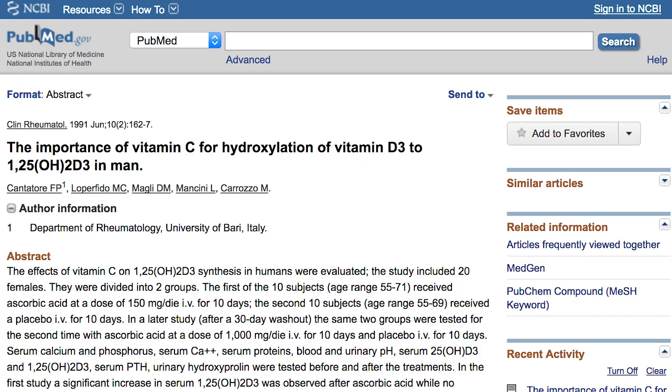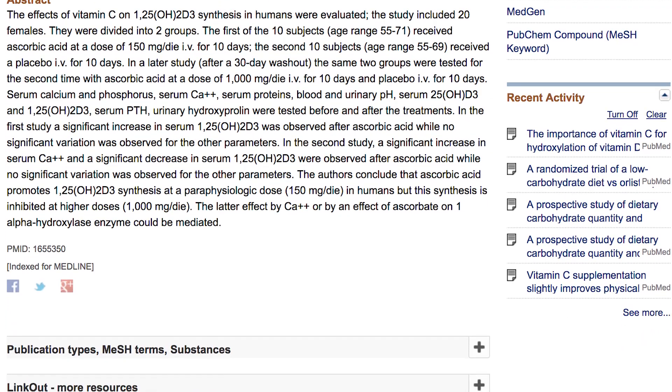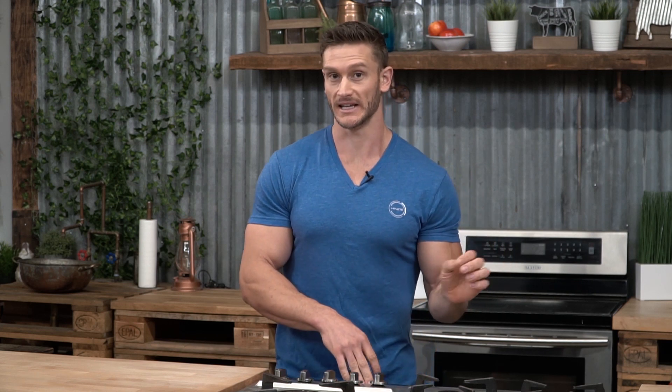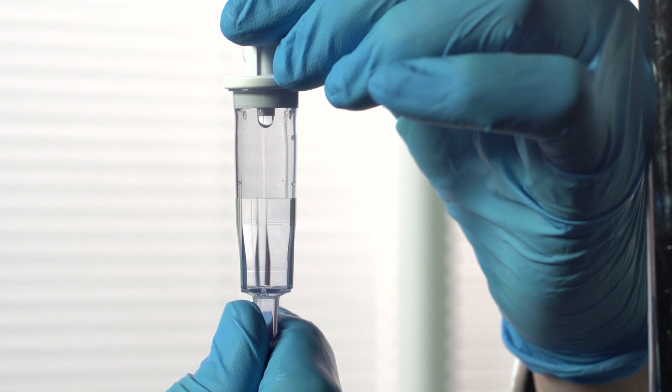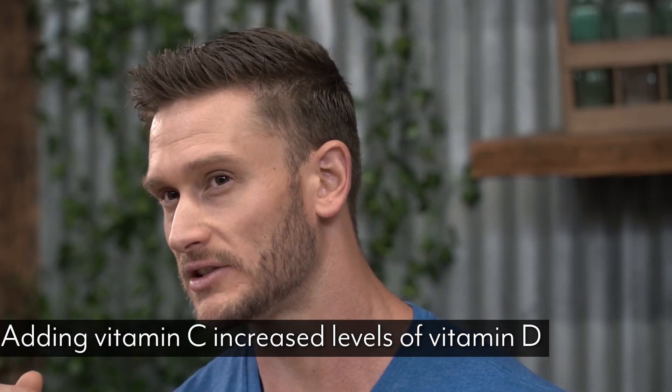We have to look at the research. A journal called Clinical Rheumatology published a study that took 20 female participants divided into two groups. One group was given 150 milligrams of vitamin C intravenously for 10 days, and the other was given a placebo for 10 days. They then gave 30 days to wash out and repeated it at 1,000 milligrams of vitamin C versus placebo. What they found was that adding vitamin C increased levels of vitamin D, but only to a certain degree — mega-dosing vitamin C didn't necessarily improve vitamin D, though it does have powerful benefits in other ways.